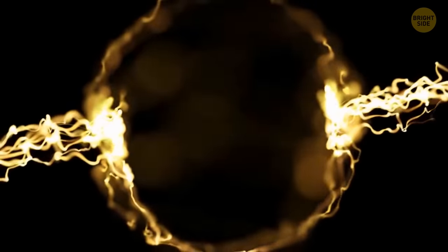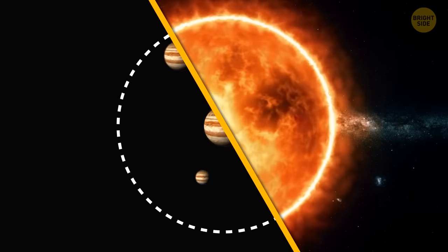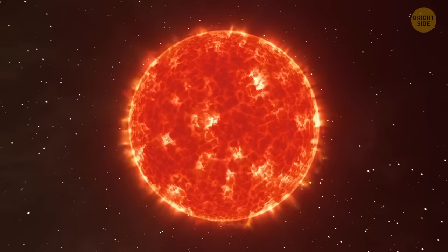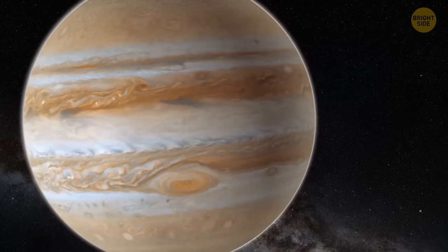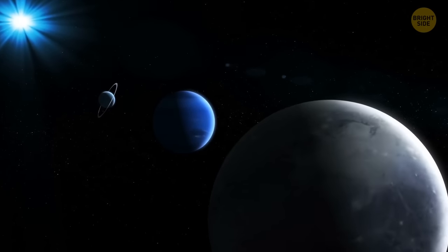If there's enough mass, the temperature and internal pressure will increase and start thermonuclear reactions. So, to turn Jupiter into a star such as the Sun, you'd have to make it 1,000 times more massive. But to form a cooler red dwarf, you'd only need 80 Jupiter masses more. Jupiter won't spontaneously become a new star of our solar system. But if many space objects with similar mass collide with it — in other words, if Jupiter eats them — then maybe, you never know.